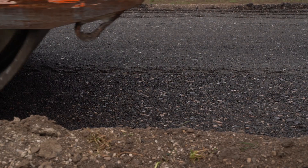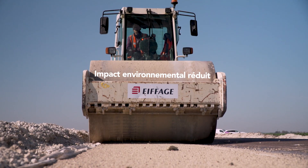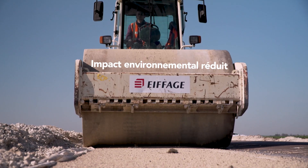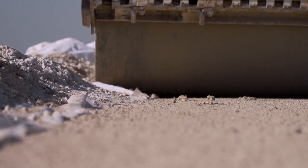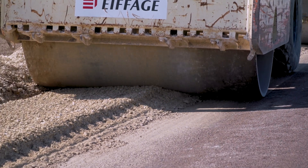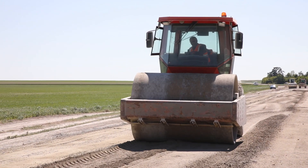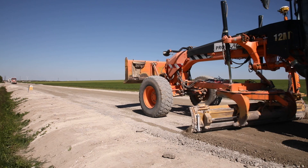La solution apportée par Eiffage est importante pour nous, puisque nous retraitons des déchets de chaussée. Au niveau écologie, au niveau impact environnemental, c'était très important pour nous. Et au niveau tarif, on rentrait plus que dans le budget, puisque ça nous a permis de faire des économies. Donc l'argent du contribuable est important à nos yeux aussi.